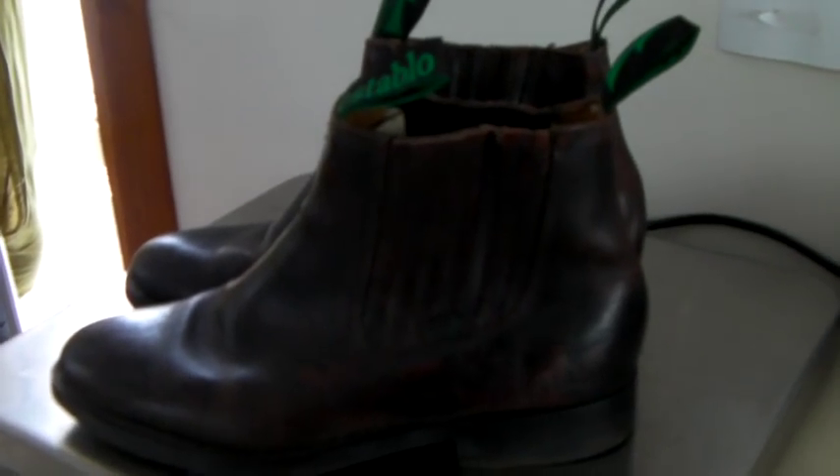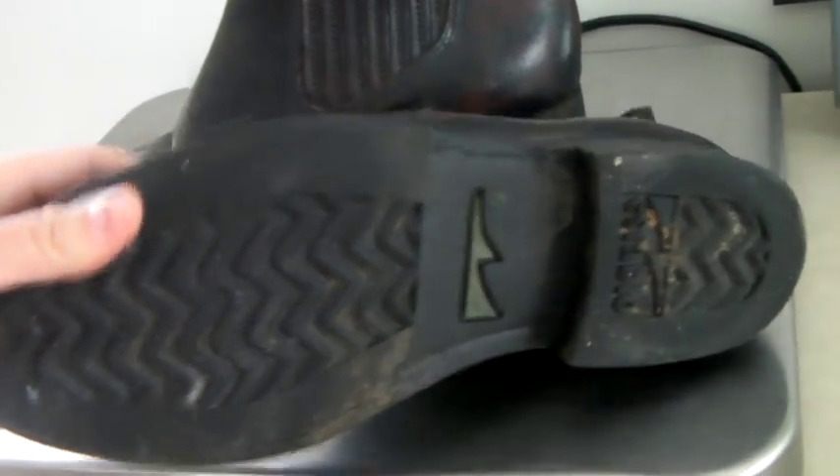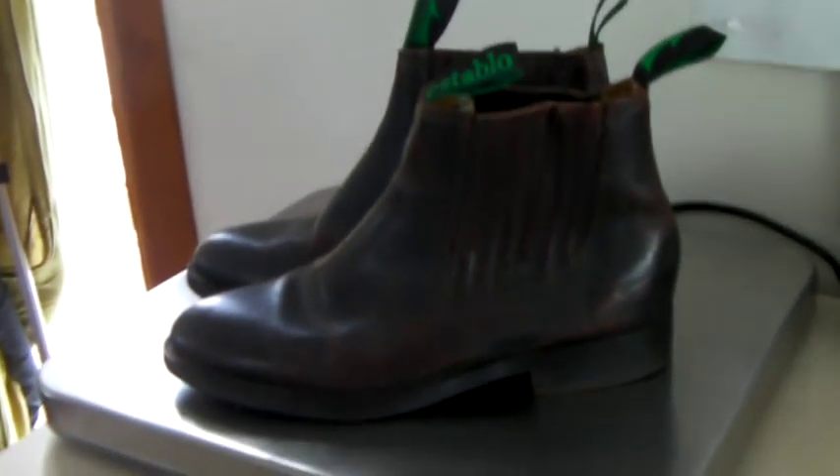These are a nice pair of riding boots. The brand is Establo and they're in pretty good shape. We took a best offer of $37.50.